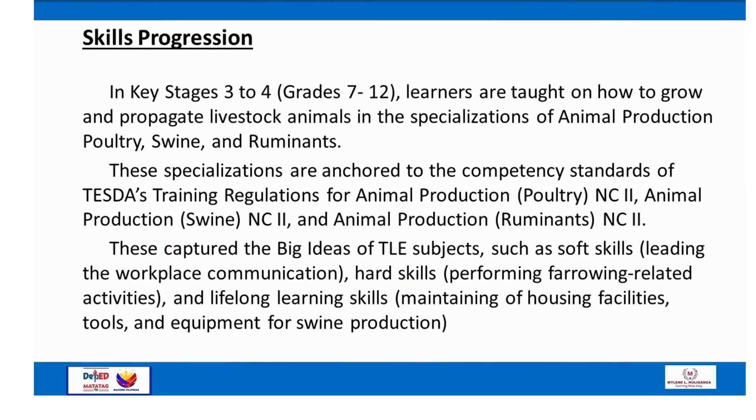In Key Stages 3 to 4 (Grades 7 to 12), learners are taught how to grow and propagate livestock animals in the specializations of Animal Production — Poultry, Swine, and Ruminants. These specializations are anchored to TESDA's training regulations: Animal Production Poultry NC2, Animal Production Swine NC2, and Animal Production Ruminants NC2. These capture the big ideas of TLE subjects such as soft skills (leading workplace communication), hard skills (performing farrowing-related activities), and lifelong learning skills (maintaining housing facilities, tools, and equipment for swine production).